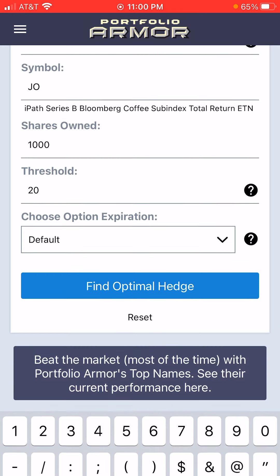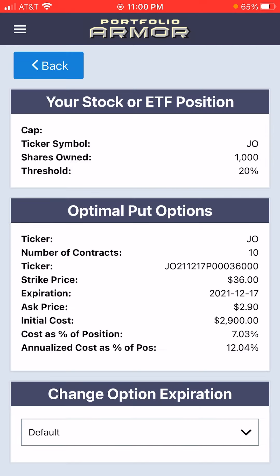Then we'll tap 'Find Optimal Hedge,' and here we're presented with the optimal put options to protect against a greater than 20% decline in JO between now and December 17th. As you can see, the cost here was $2,900, or 7.03% of position value, which annualizes to 12.04% of position value.